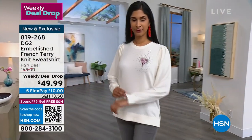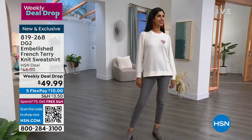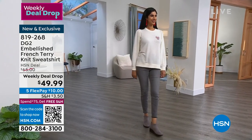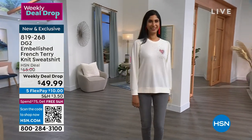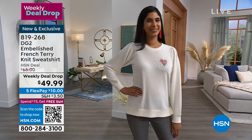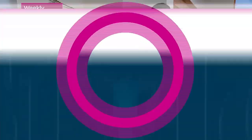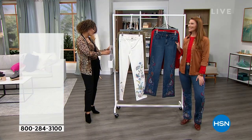This weekly deal drop qualifies if you want to save an extra 20% off — use code REFRESH20. That's an extra 20% off through our HSN app, and this weekly deal drop does qualify for that special offer. Remember, we have the ivory, the ruby swallowtail which is absolutely gorgeous, and the ivory and navy. Now we're going to move on to something that is...